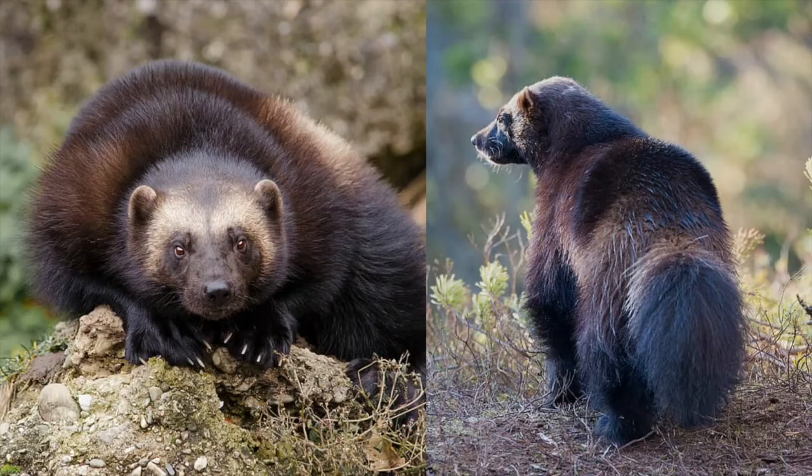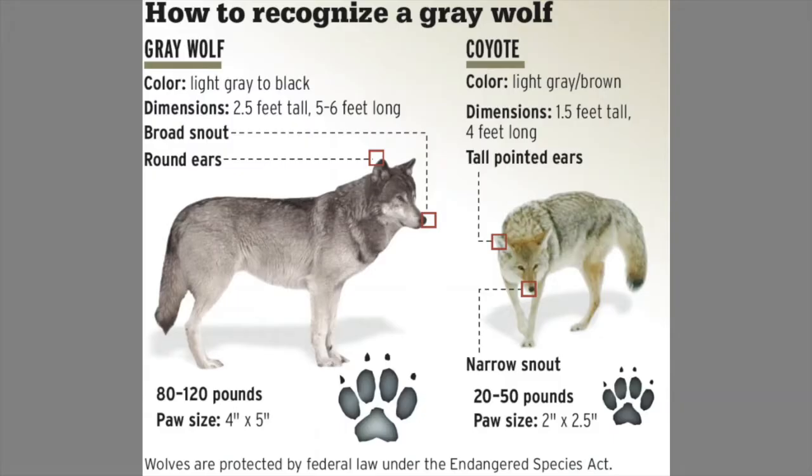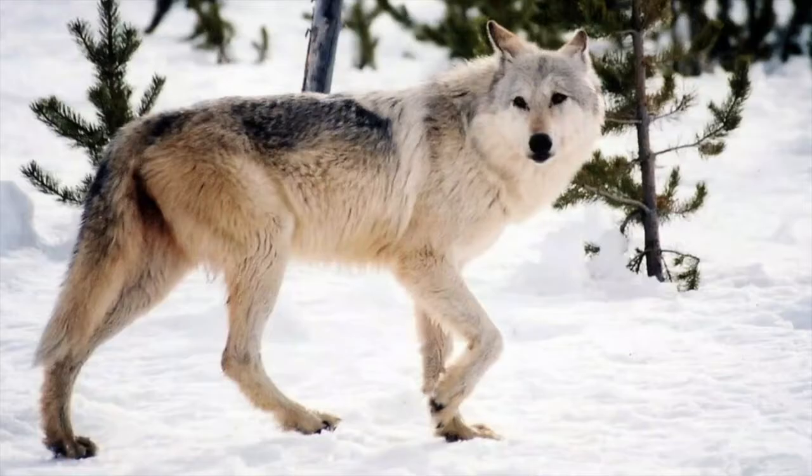Lynx would be a super amazing, rare sighting, same with the Bobcat. Wolverines traditionally live much further north. Grey Wolf — wolves have been reported in Frontenac Provincial Park before, but are still considered rare and would be an astonishing sighting south of Algonquin. You're more likely to hear wolves howling than to see them. Be careful not to confuse grey wolves with coyotes: coyotes yip with short, frenzied howls, while wolves have long, mournful howls. Wolves are much larger with broad snouts and smaller, rounded ears. Make sure you do your research.